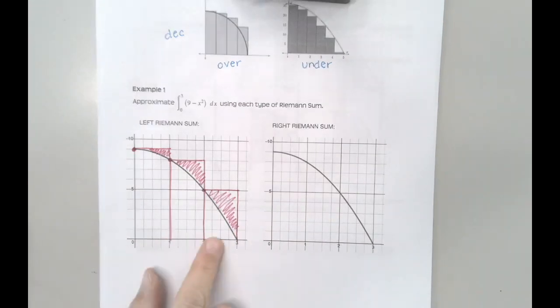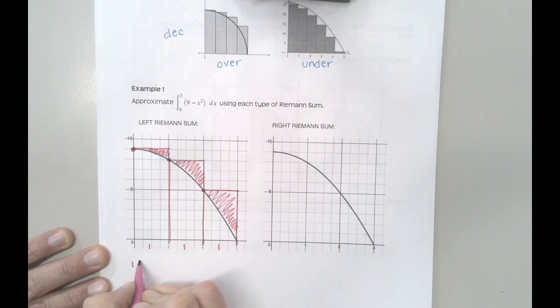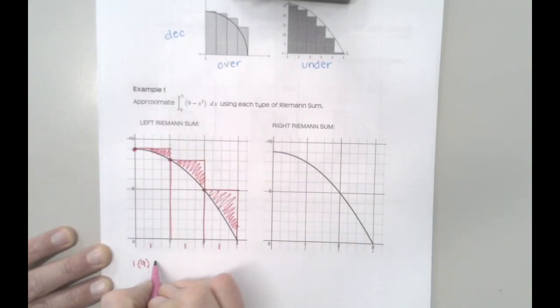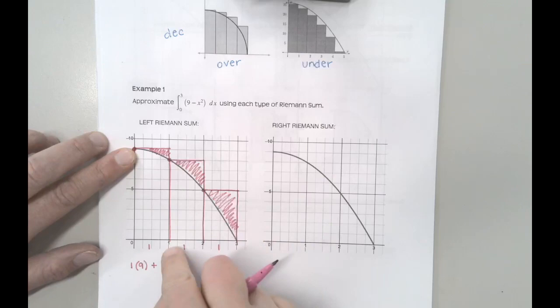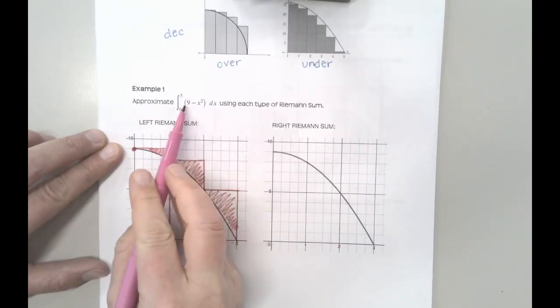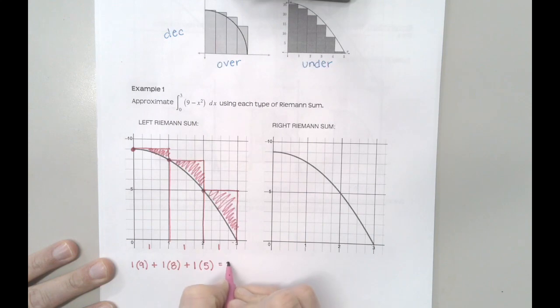Now I'm calculating the area of these rectangles. The base length is 1 for each, so it's 1 times the height of 9 — and I can verify: f(0) = 9 minus 0 squared = 9. Plus 1 times f(1) = 9 minus 1 squared = 8. And then 1 more with height f(2) = 9 minus 2 squared = 5. So 1×9 + 1×8 + 1×5 = 22 square units.